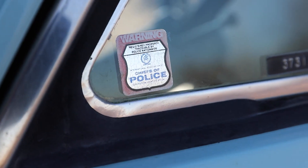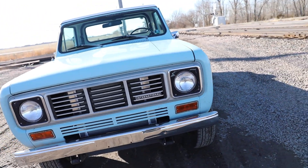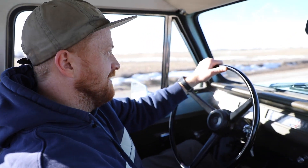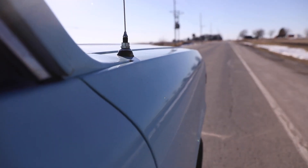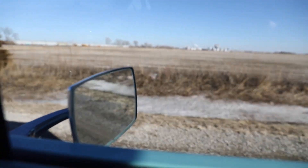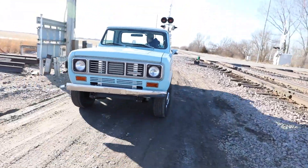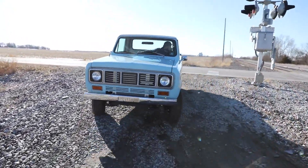This thing rips. It's really cool — it's stock height, which is not what we normally do, but they really wanted to keep this Scout very original. It's a really awesome Scout. That was fast — this thing will scoot pretty dang good. It's those 410 gears.